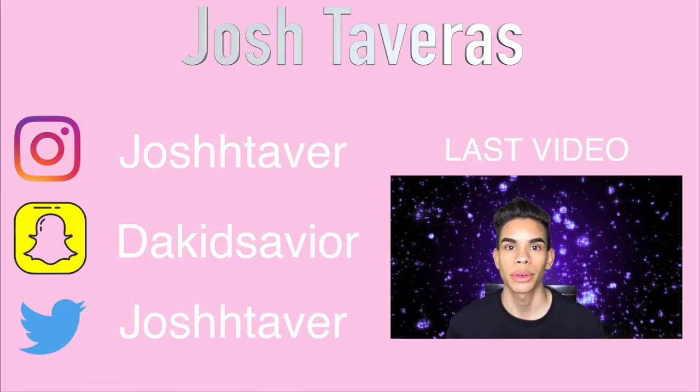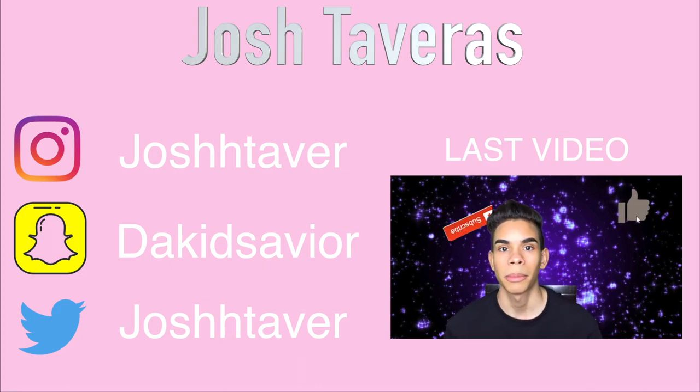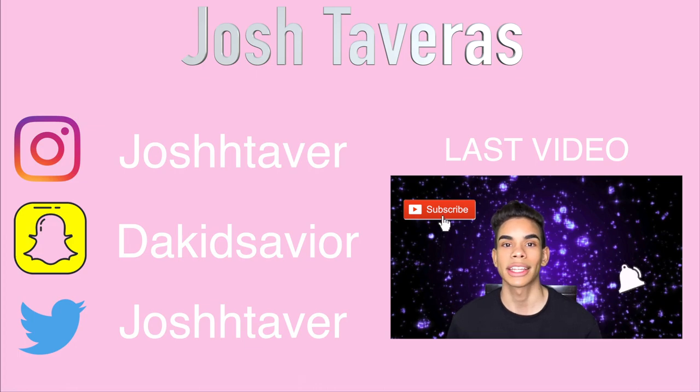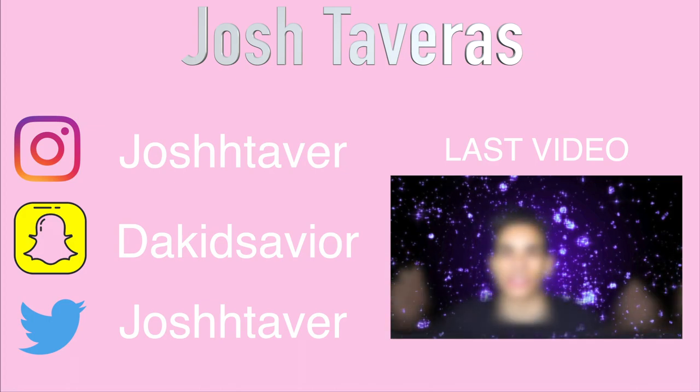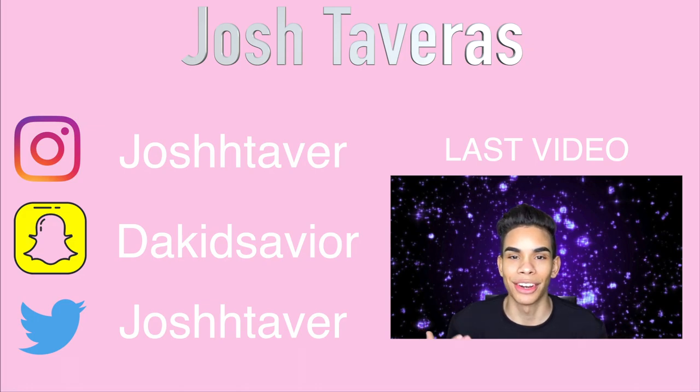Hey, what's up guys — welcome to today's video: makeup techniques you're doing wrong. If you'd like to see how you can step up your makeup game and learn all the steps you might be doing wrong and how to improve them, make sure to keep watching. Leave a comment below on what you think I should do next, hit that like button, subscribe, and hit the notification button. I have no makeup on right now. I might grab some products to show application examples of bad and good, though some things are pretty self-explanatory.